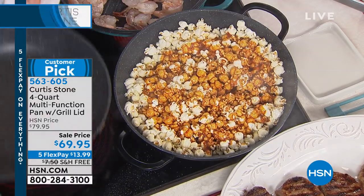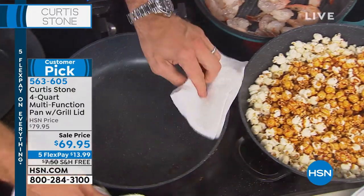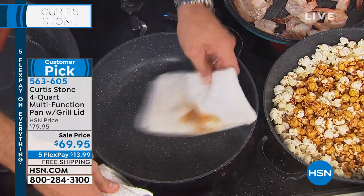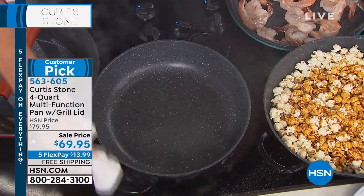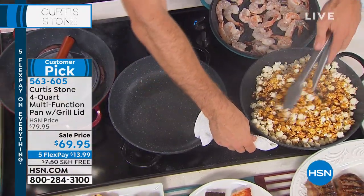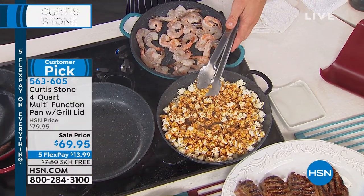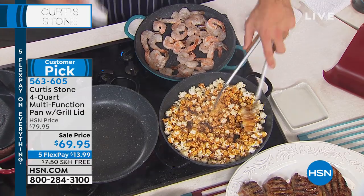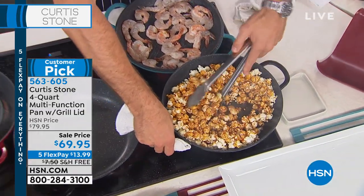I'm pouring that caramel — that hot sticky caramel, which would normally be sticking to a stainless steel pan or to a cast iron pan. I'm just pouring it straight out. Look — clean. And then of course, my beautiful caramel corn here. I said it would stick — I didn't say it wouldn't stick to the tongs. That's the proof in the pudding. You're able to create this unbelievable product.